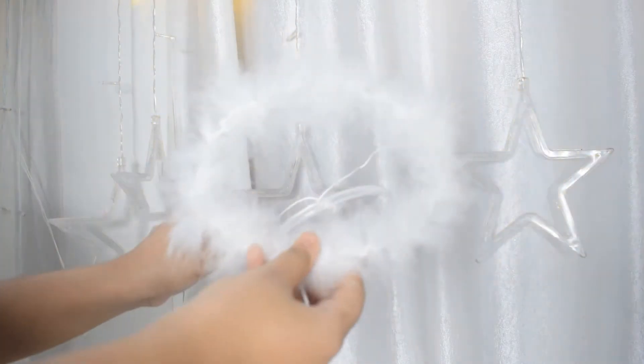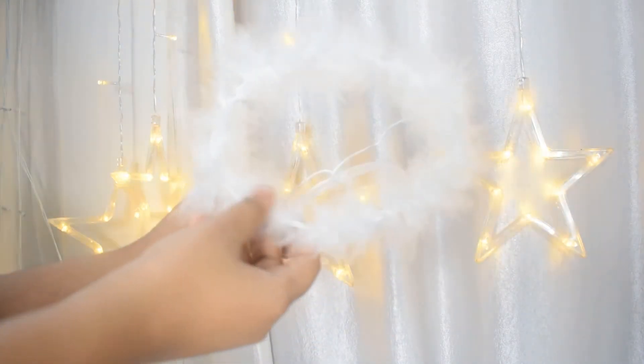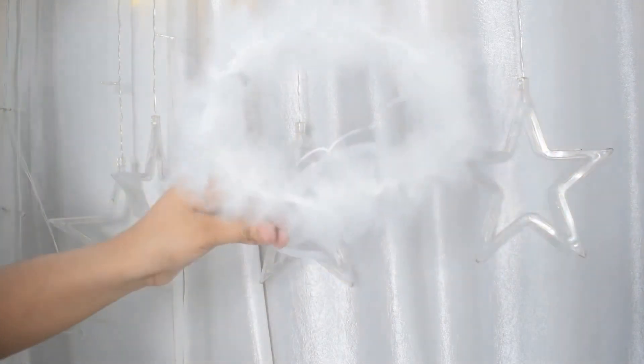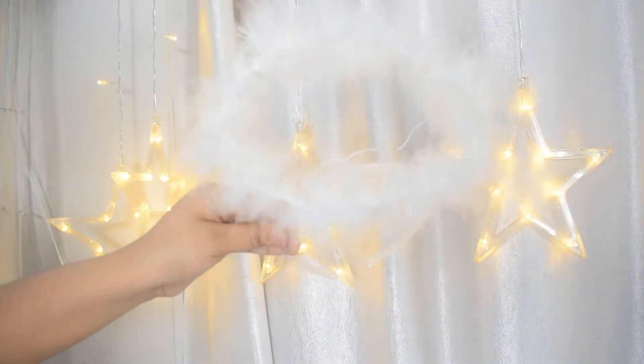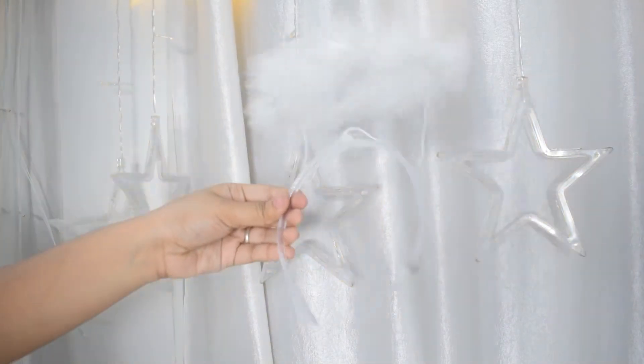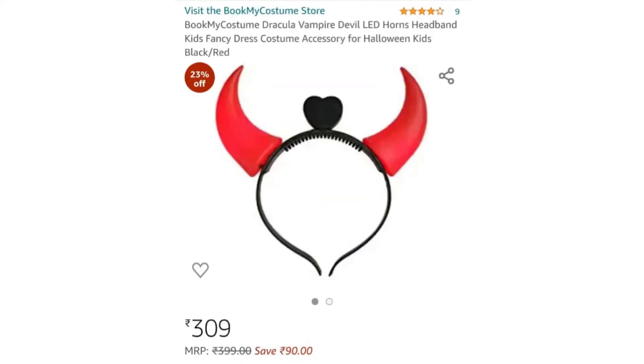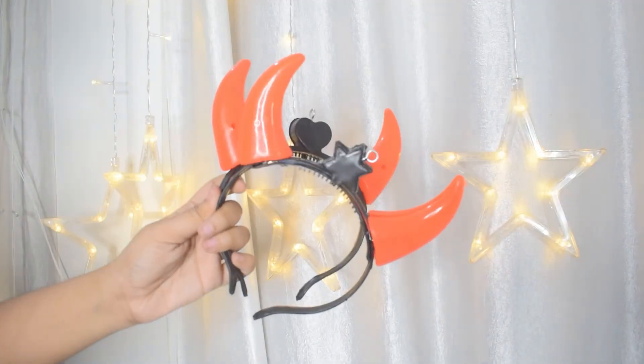Next up is this halo hairband, which I got for Halloween as well. It is as cute as it looks on camera — it has fur or feather-type things on top that make it look super cute. It's totally affordable, so you should totally get it.